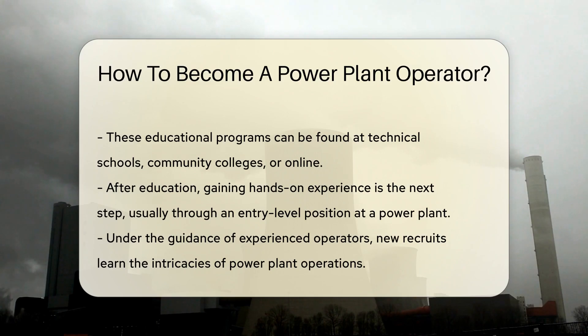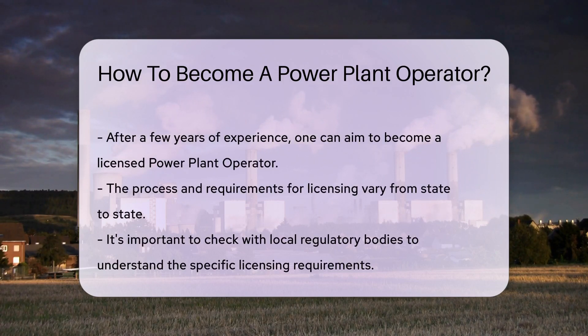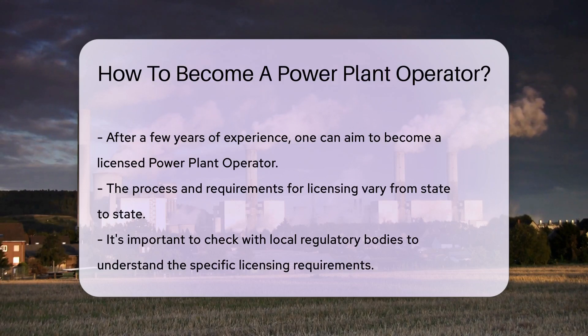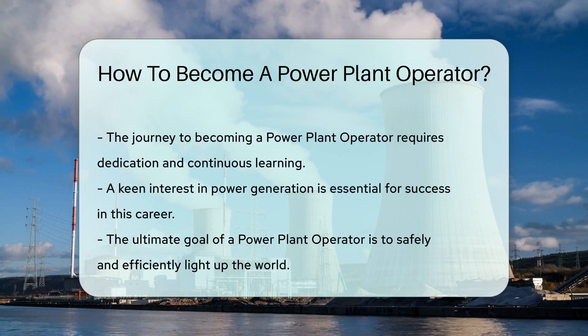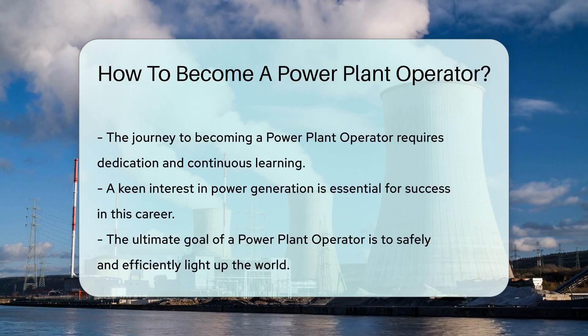Once you've acquired the necessary educational background, the next step is gaining hands-on experience. This usually involves working in an entry-level position at a power plant, where you can learn the ropes under the guidance of experienced operators. After acquiring a few years of experience, you can take the next step and become a licensed power plant operator. The licensing process varies from state to state, so be sure to check with your local regulatory body to understand the specific requirements.